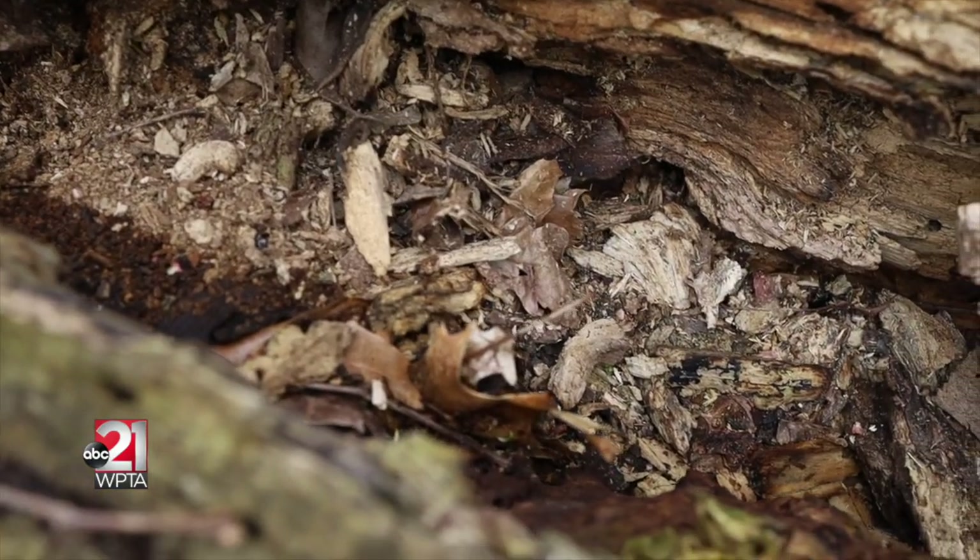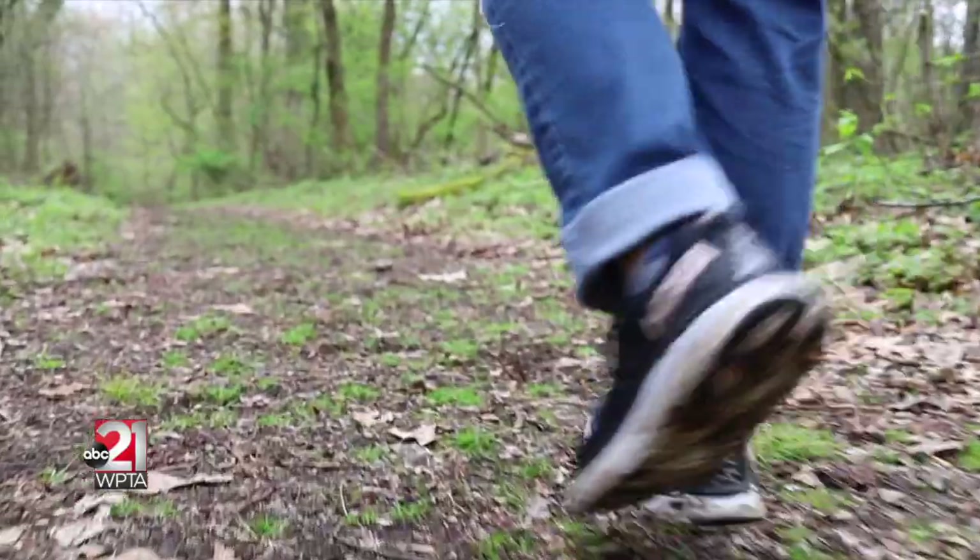There are somewhere between two and three thousand species of mushroom in Indiana, and some are still being discovered — new species are still being discovered — so it's very overwhelming to get started. Typically the easiest way to start learning edible mushrooms is to really get to know one edible mushroom at a time and focus on that one, because it can be a little intimidating and there are some poisonous mushrooms out in the woods.